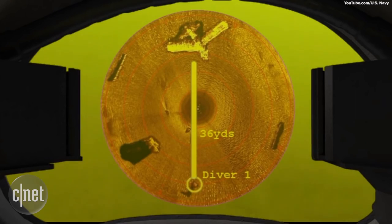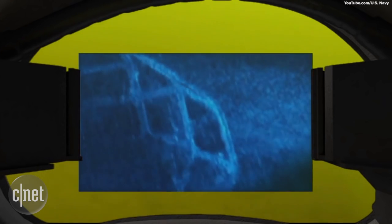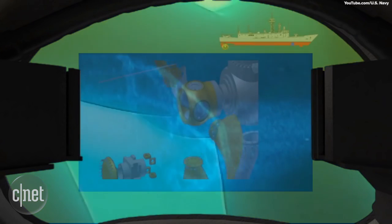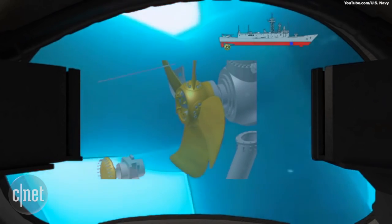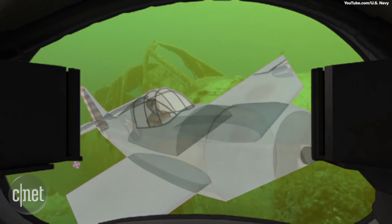The DAVD aids a diver in navigating to a target underwater that is mostly always difficult to see, and can also assist in other tasks such as repairing a ship or locating sunken objects like a downed aircraft at the bottom of the ocean.